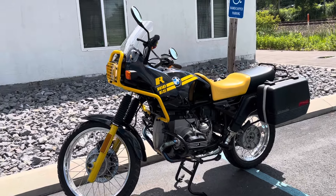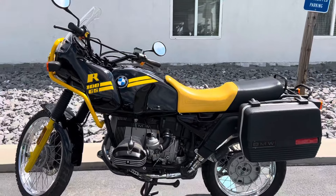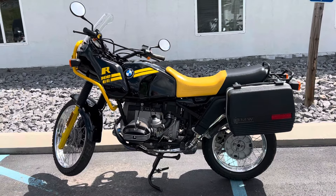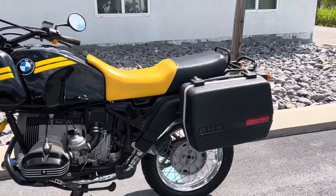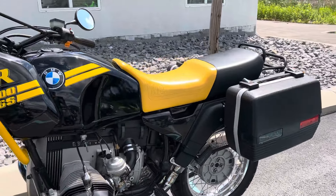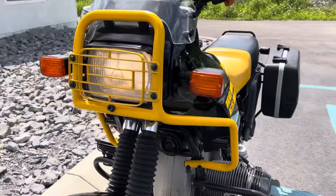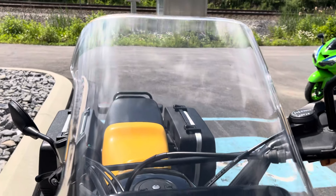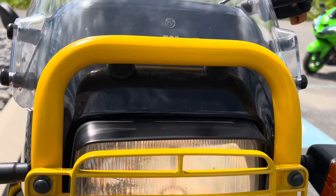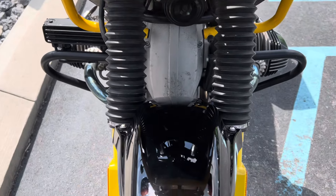Hello, Josh here at BMW Motorcycles of Tyrone, and thank you for your interest in this 1992 BMW R100 GS. Only 5,800 miles, excellent condition. Collector's item bike, all original.